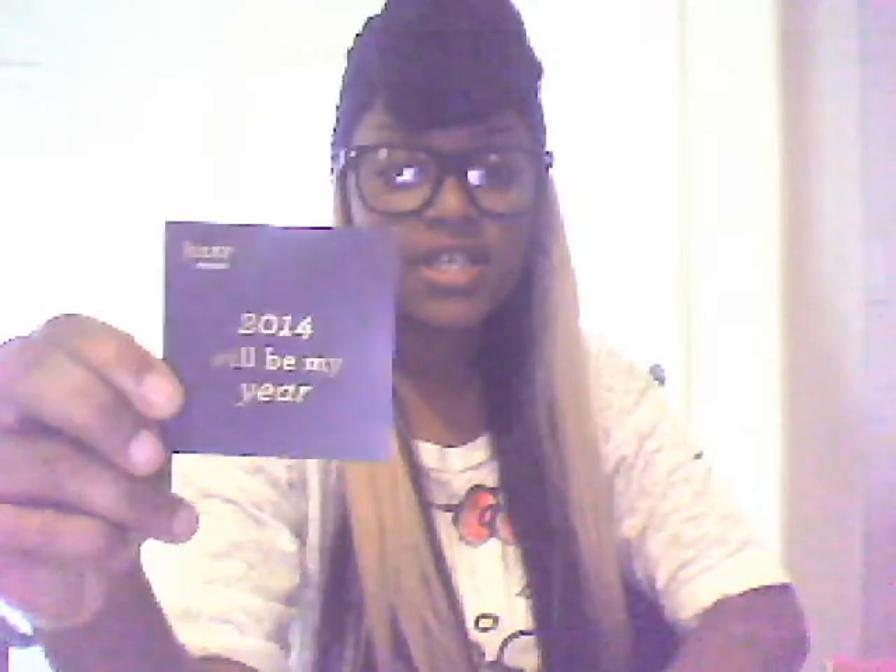This is just something else they included — it says '2014 will be my year,' something positive they wanted to share with us.